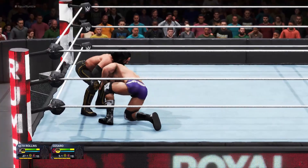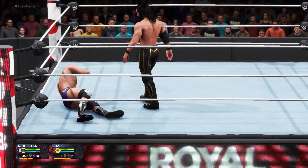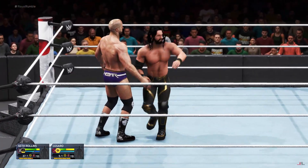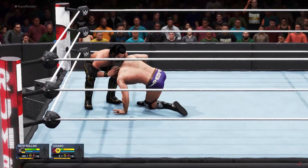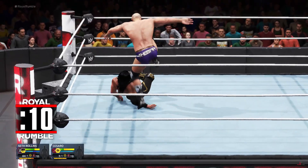Treading all over their opponent. Setting him up for the face-first from Rollins. Seth Rollins is setting a very good pace now — the Architect is rolling. Reversal. Cesaro showing his prowess.